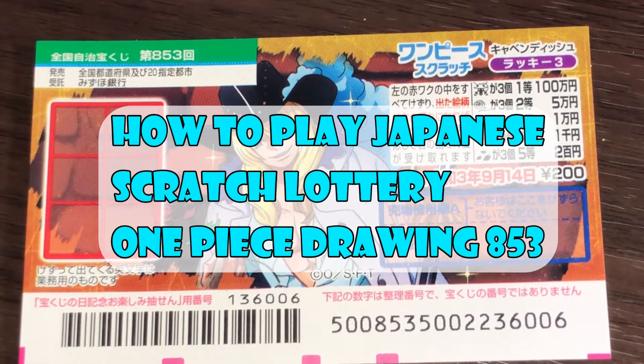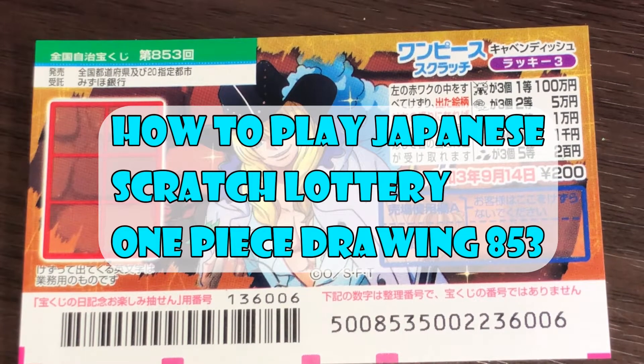Hello, my lottery friends. It's James in Japan. It is August 20th, 2020, Reiwa-2.